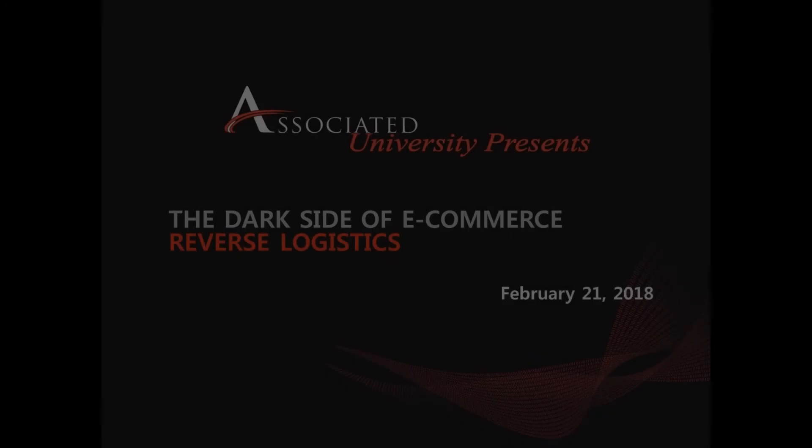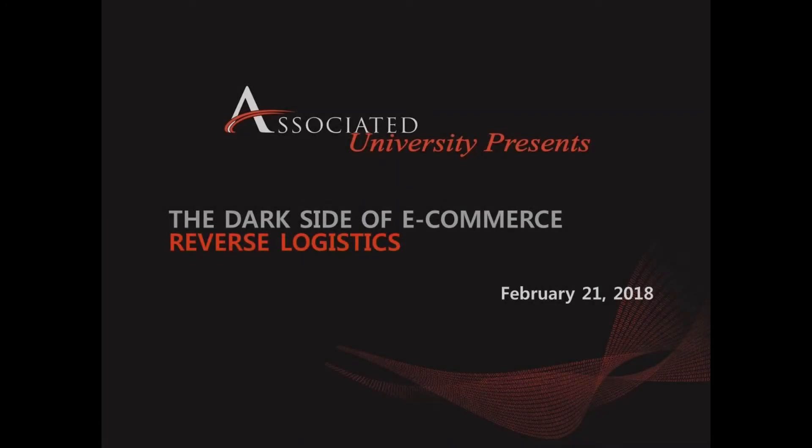Hello, and welcome to Associated University, a group that is designed to provide supply chain management professionals with access to information on practical solutions concerning the industry's current hot topics.